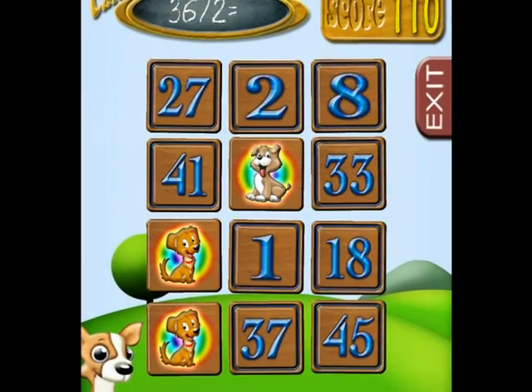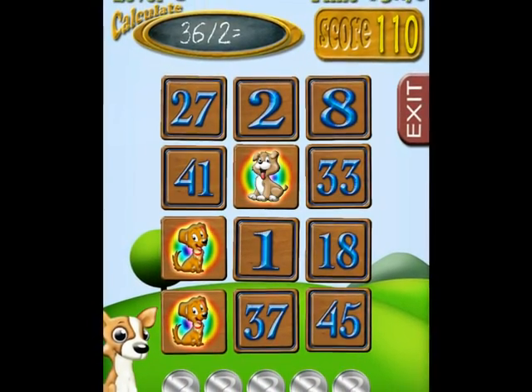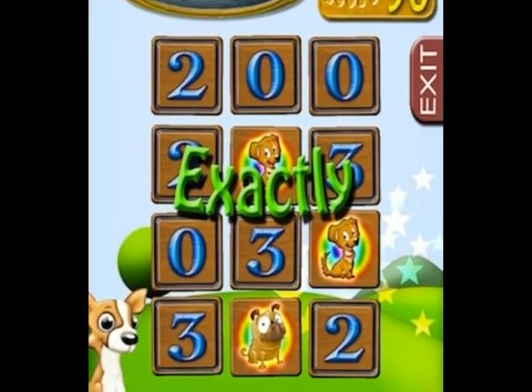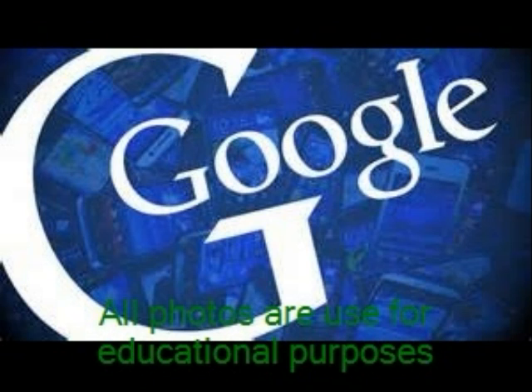Once you get 5 questions right on Math Puppy's Bingo, you will be able to move on to the next level. This will pop up when you get it correct. Thanks to Google for helping me get all of these photos.